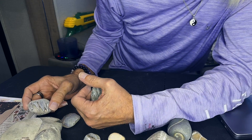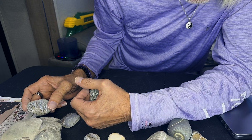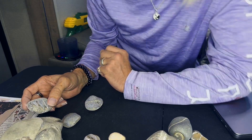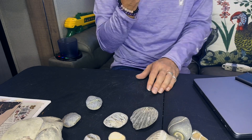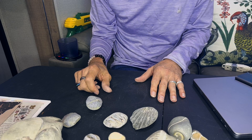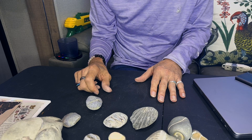We were supposed to be able to find leaf fossils and some bone fossils out here too. Mostly what we found, obviously, were shells. But it's a really cool beach and they're just thick out there, and we will go back.